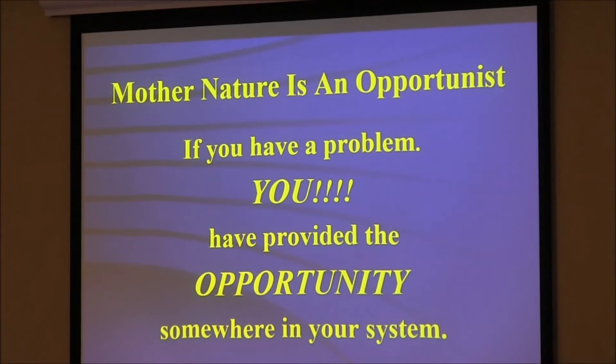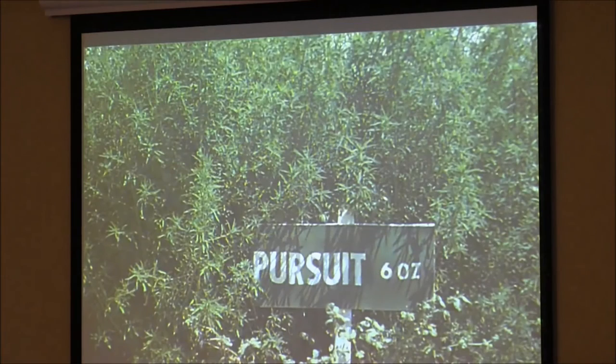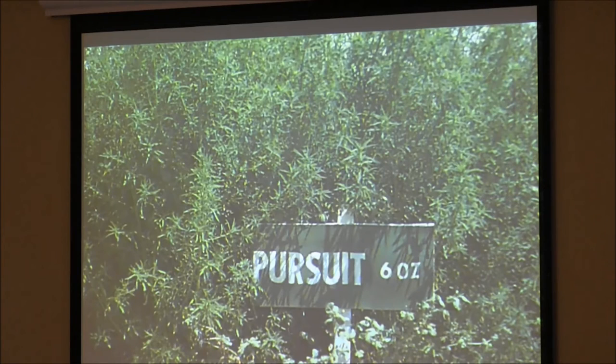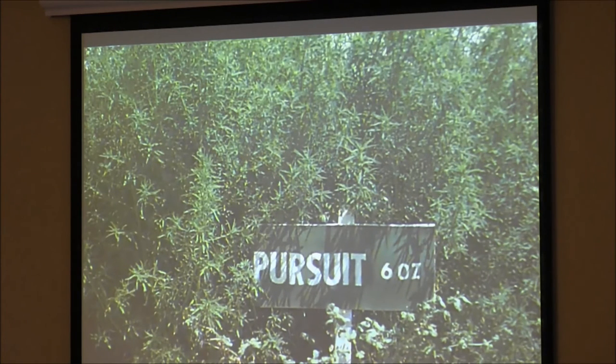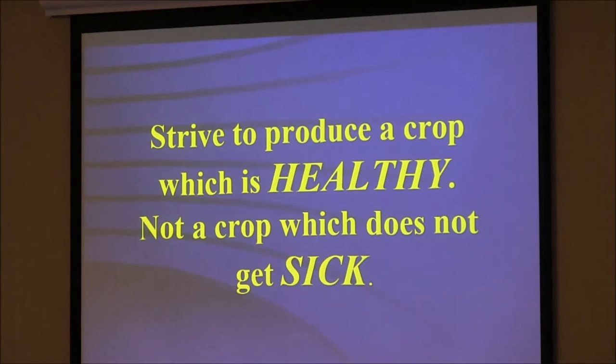In medicine, diseases are often caused because someone does stupid things. Resistant weeds are not a big issue if you have diversity. Where do they have resistant weeds? Where they have low-diversity rotations — the Corn Belt, the wheat-fallow belt, Australia where they do wheat-canola, wheat-canola, wheat-canola, or wheat-lupin, wheat-lupin. Two-crop monocultures. Strive to produce a crop which is healthy, not just one that doesn't get sick — same thing with soils.